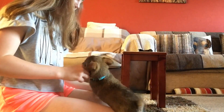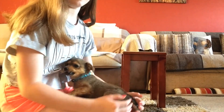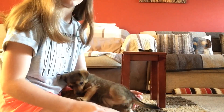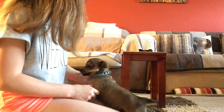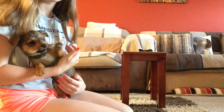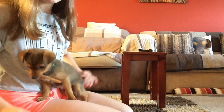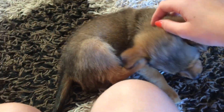Then I'll normally just spend some more time with him and kind of get all of his energy out, because as I said when I come down he's either really hungry, really hyper, or both — and today he was pretty much both.